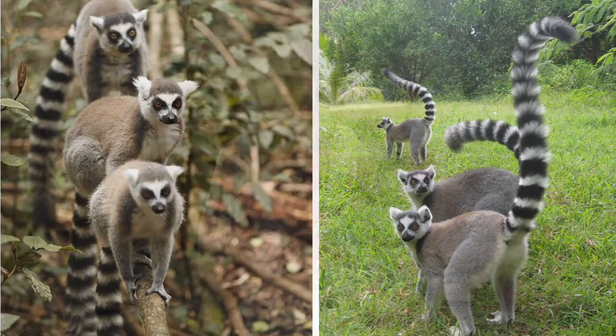Lemurs are diurnal — they're active most of the day and very terrestrial, spending most of their time on the ground. They have six lower teeth that stick straight out from their jaw, and it almost looks like they need orthodontia. These teeth are used for grooming, like a comb.